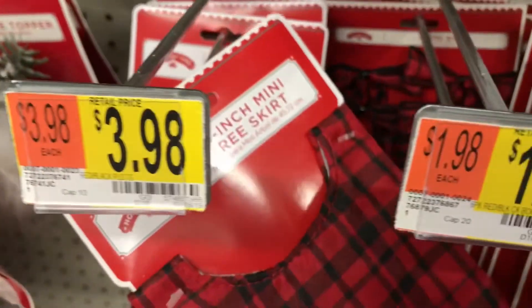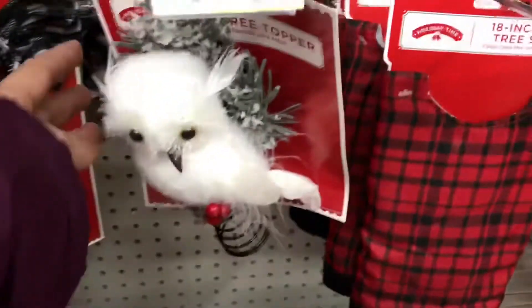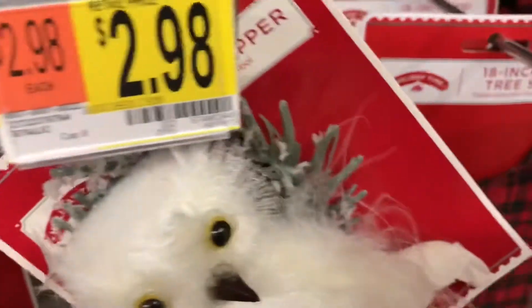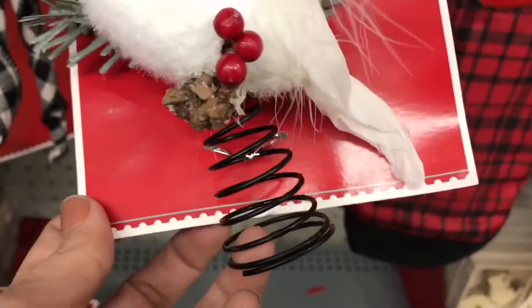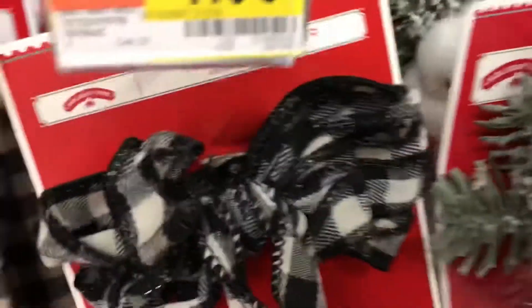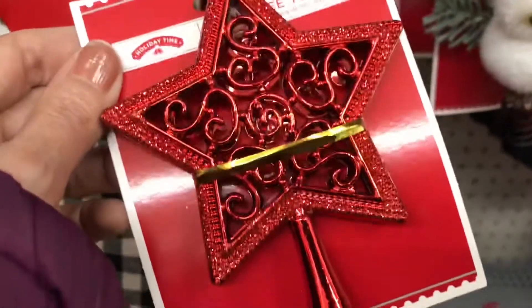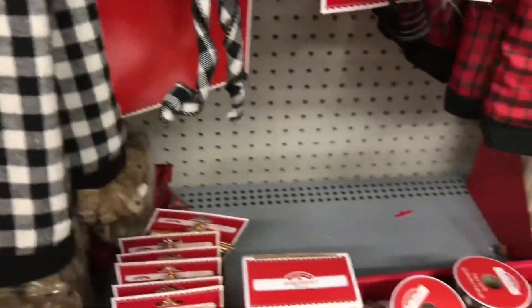The skirt is cheap, the little bows are $1.98, but the skirt is so pretty — the plaid. I don't think I've ever paid attention to the black and red until this year. The owl is here, and the tree topper — that is very different, I like it. I'm not too crazy on the black and white, but it can work. Putting some things together can really make it pop.